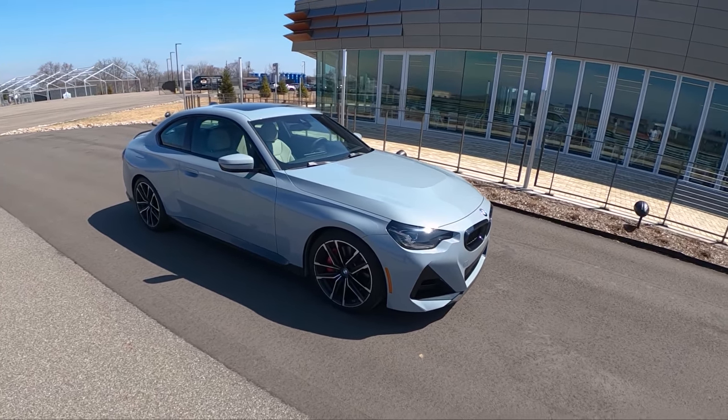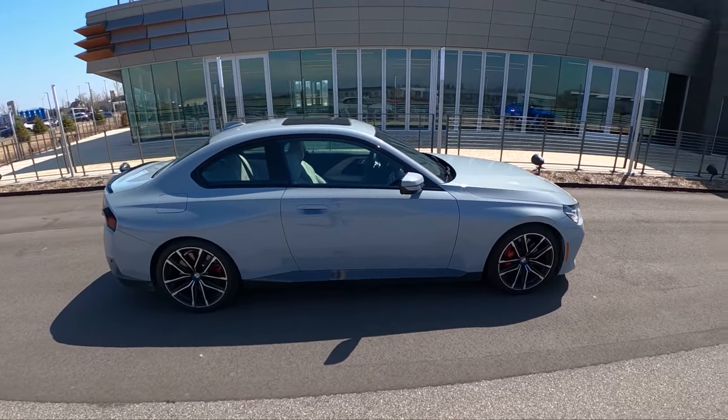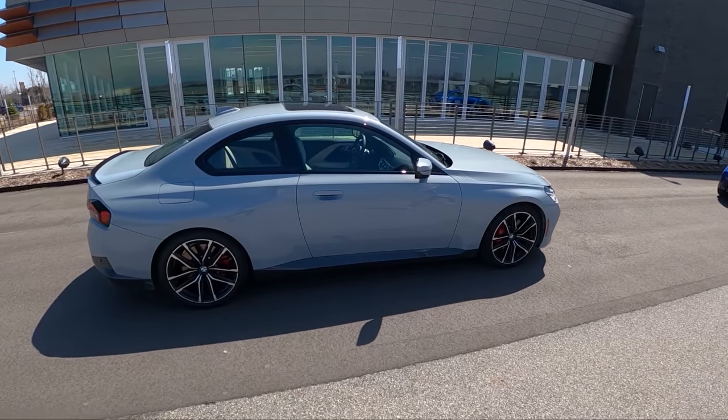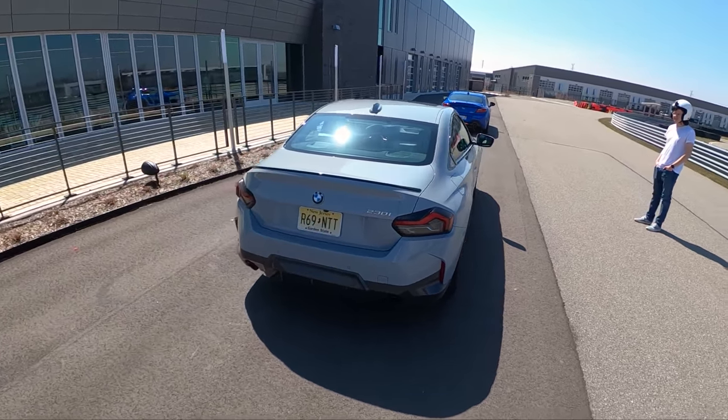Hey guys, we are out at M1 Concours in Pontiac, Michigan with the BMW 230i. Substitute Topher is going to be joining me today. He's already spent quite a bit of time in this car and just got a track session in it. We're going to take this out and get some first impressions on what this is like on a racetrack.